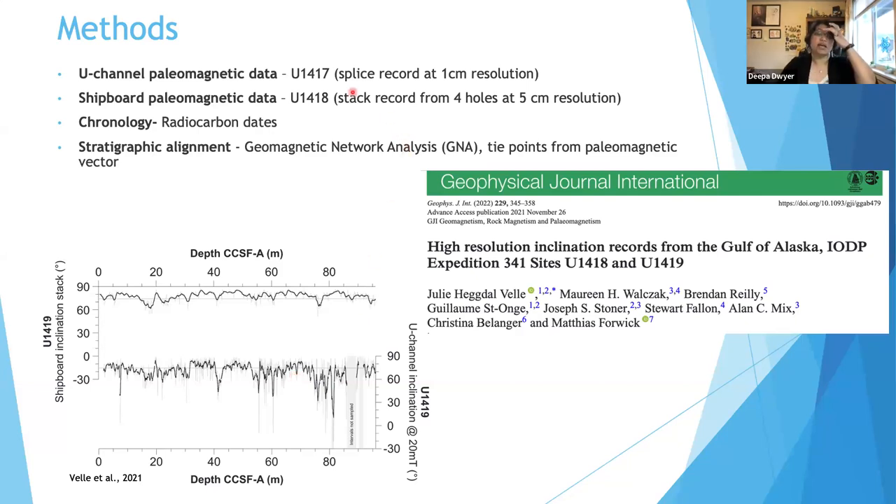For u1417, I'll be sharing the u-channel records measured at one-centimeter resolution. For u1418, we're still waiting to completely measure all u-channels that make up a roughly 100-meter-long record, so I'll be sharing the shipboard paleomagnetic record composed of four different holes compiled into a stack and resampled at five-centimeter resolution. I'll also share the radiocarbon age models, new dates I'm adding, and a methodology to bring both models into the same age-depth scale.